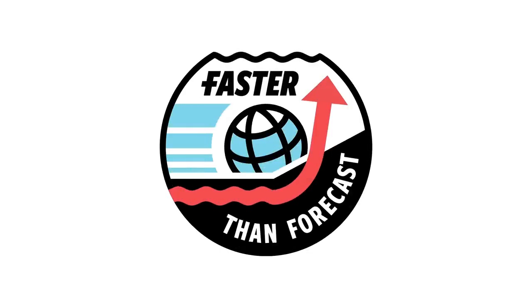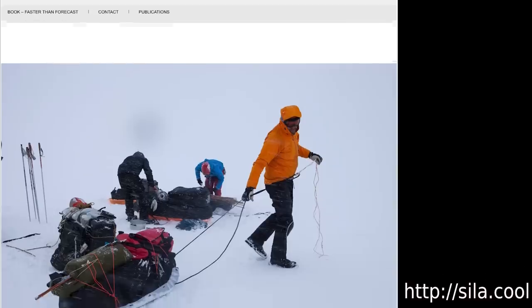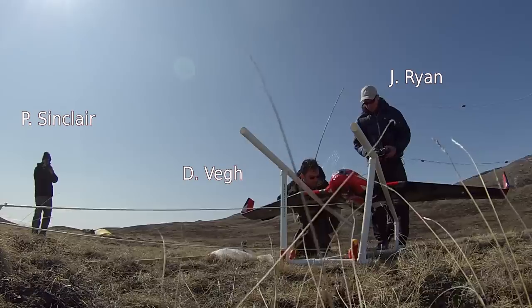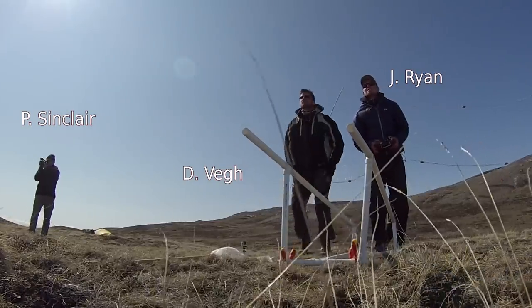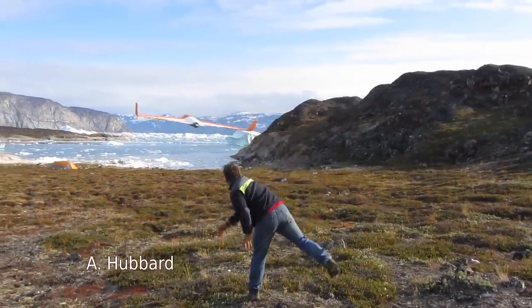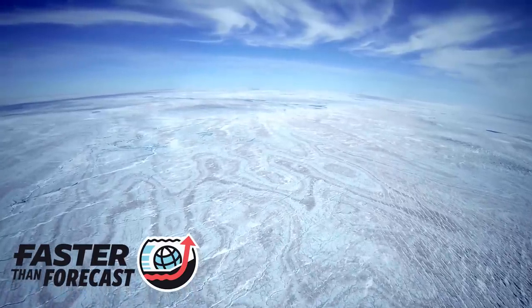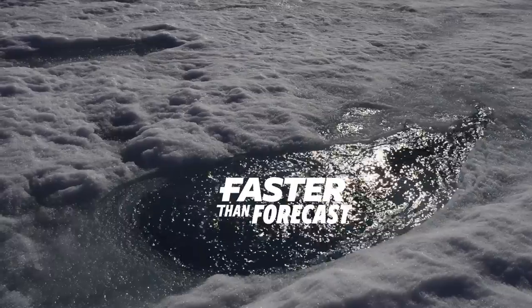This video is part of Faster Than Forecast, a new book I'm releasing with a bunch of video at the website Sela.cool. With support from the Leonardo DiCaprio Foundation, we flew an autonomous fixed-wing drone over the lowest one-third of the Western Greenland ice sheet where surface melt occurs in increasingly extravagant ways.